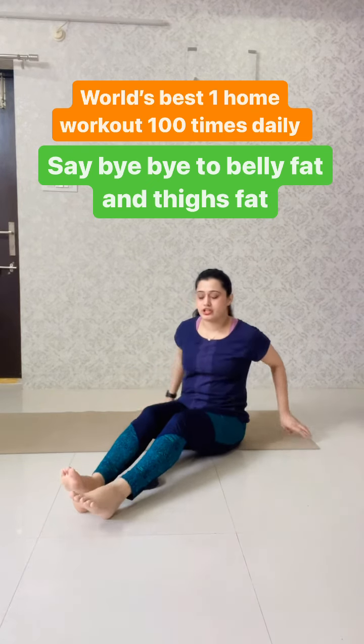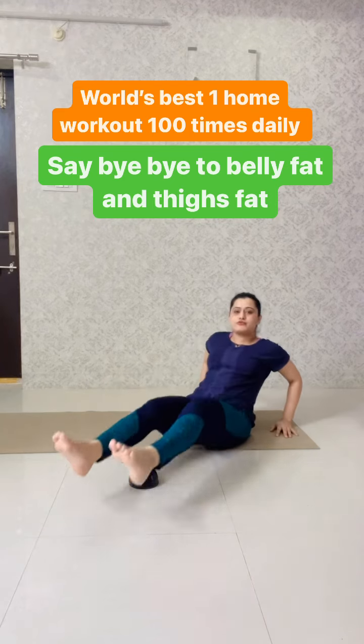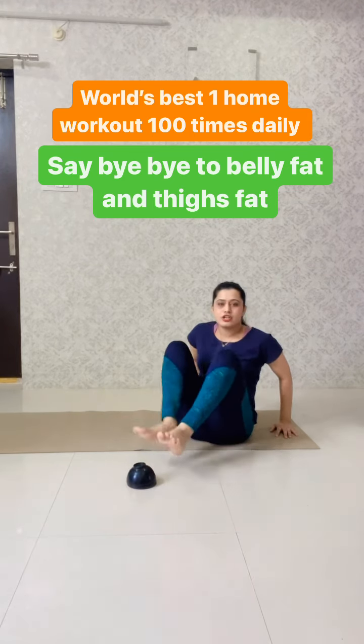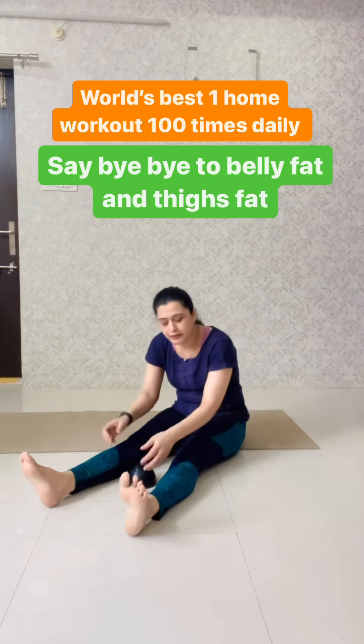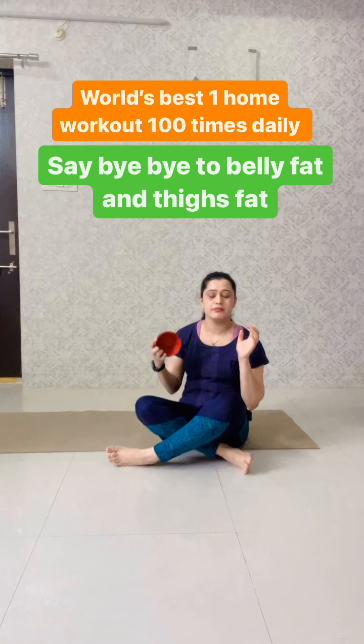This is the second variation. You can place it here and then do this. 1, 2, 3, 4, 5, 6, 7, 8, 9, 10. You will also do this in sets of 20. You will get the best results in 10 days.